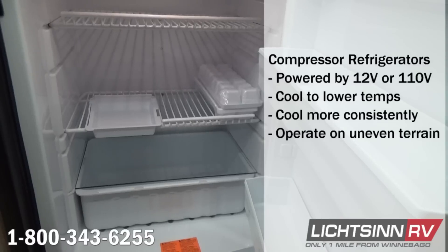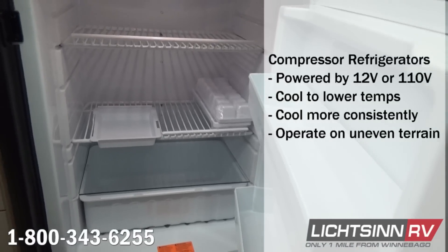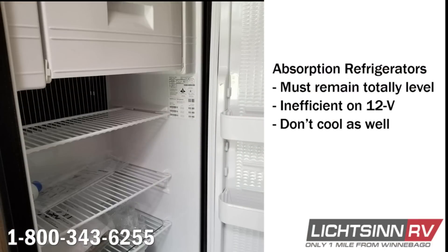Compressor refrigerators also work in uneven terrain, so operation will not change based on parking flat or at an incline. The Compass and Gemini have a gas and electric absorption refrigerator, which relies on a gas flow heat exchange. Due to this gas flow cooling system, the Compass and Gemini must remain level for the refrigerator to operate and are extremely inefficient when running off 12-volt battery power. Absorption refrigerators also tend to be more heavily affected by ambient temperatures and can only bring the internal temperature down a certain amount below ambient, rather than to a specific temperature like in the View and Navion.